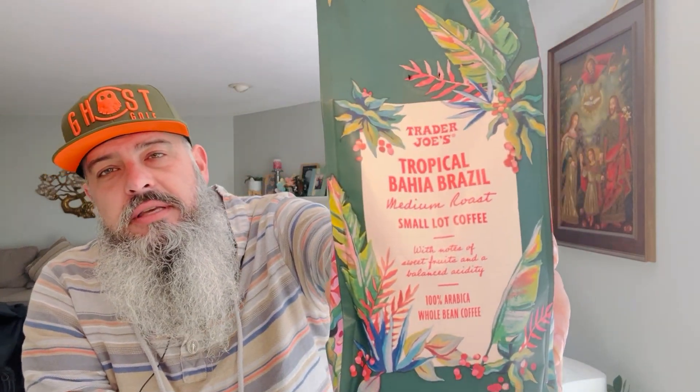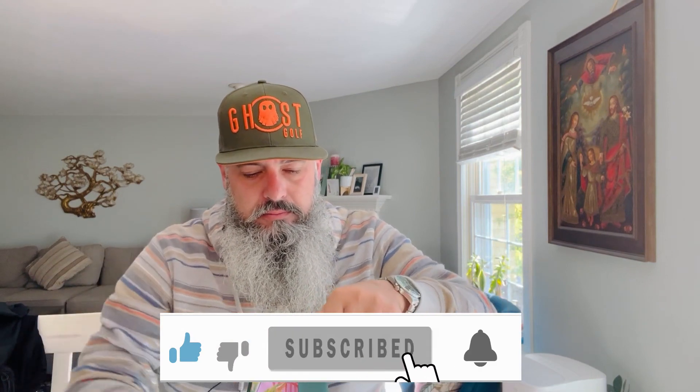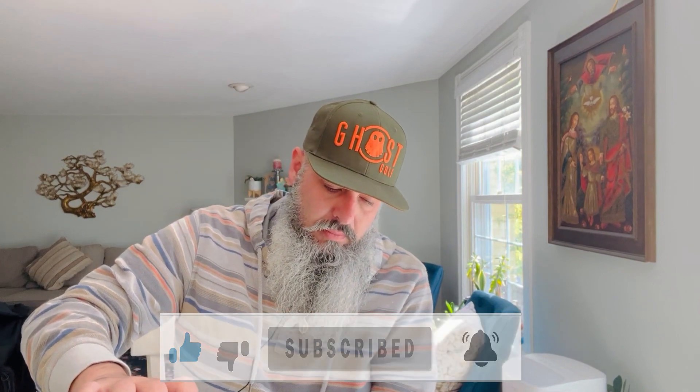All right ladies and gentlemen, once again we have a coffee review. This is from the Trader Joe's small lot coffee offerings. It's a medium roast called Tropical Bahia Brazil. For a medium roast, it's a little more on the dark side.